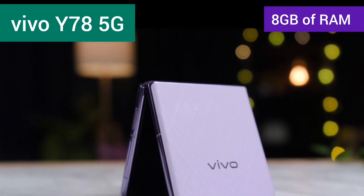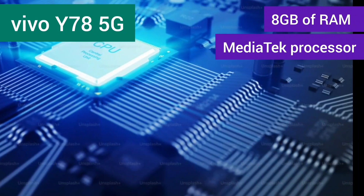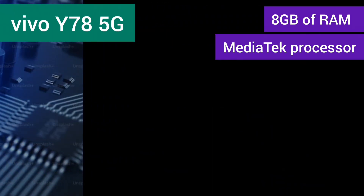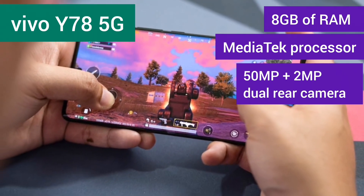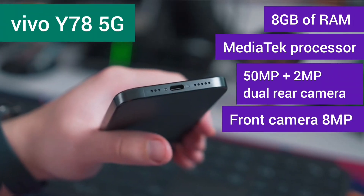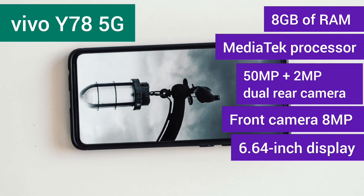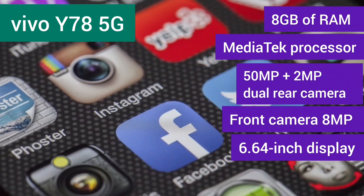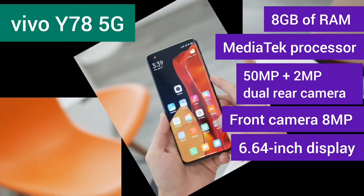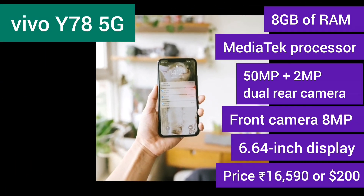First up, we have the Vivo Y78 5G. It's packing 8GB of RAM, a powerful MediaTek Dimensity 7020 processor, and an impressive 50MP plus 2MP rear camera setup. The front camera is 8MP, and you'll enjoy all of this on a 6.64-inch display. It's expected to launch on November 27, 2023, with a price tag around 16,590 rupees or $200.